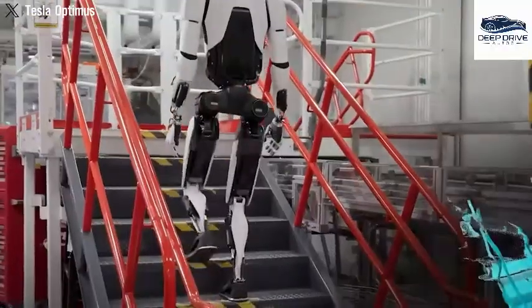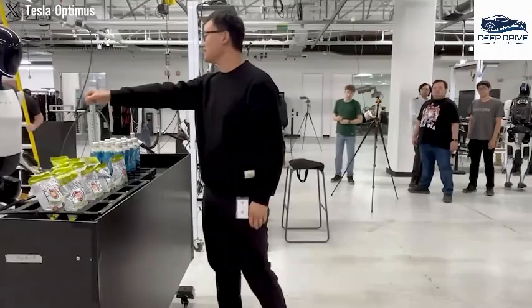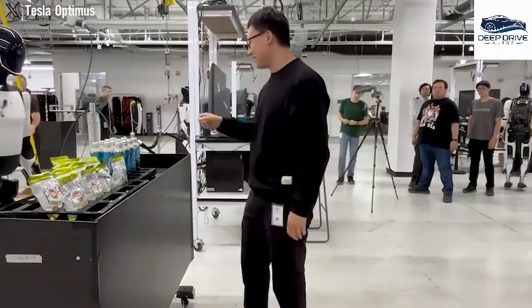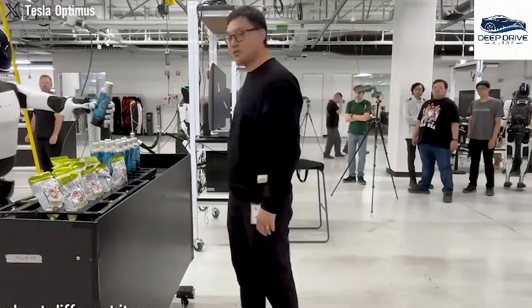Optimus Gen 3 boasts improved energy efficiency, consuming less power while delivering enhanced functionality, capable of operating for up to six hours on a single charge. This innovation raises questions about sustainability in robotic operations.